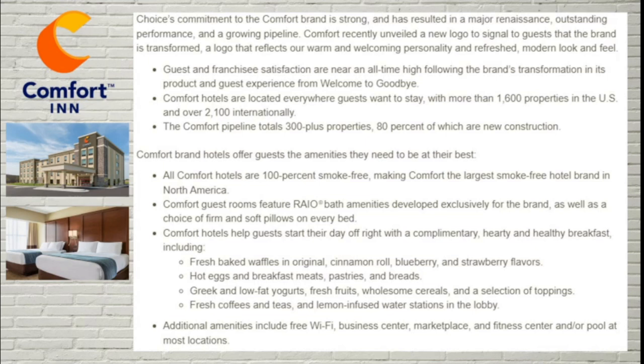Comfort hotel guests start their day with a complimentary, hearty, and healthy breakfast that includes fresh-baked waffles in original, cinnamon, blueberry, and strawberry, hot eggs and breakfast meats that rotate daily, pastries, breads, Greek low-fat yogurts, fresh fruits, cereals, and a selection of toppings. Fresh coffees, teas, and lemon-infused water stations are also located in the lobby. Additional amenities at every Comfort Inn include free Wi-Fi, a business center, a marketplace, and a fitness center and/or pool at most locations.